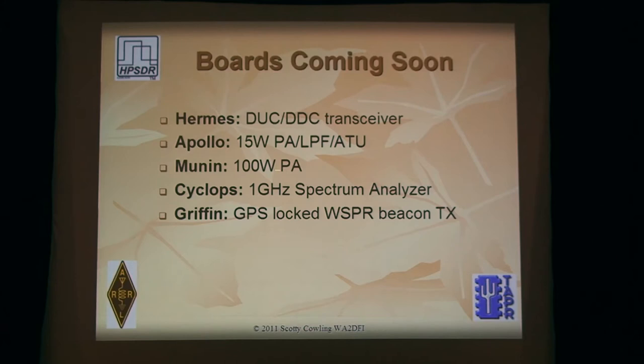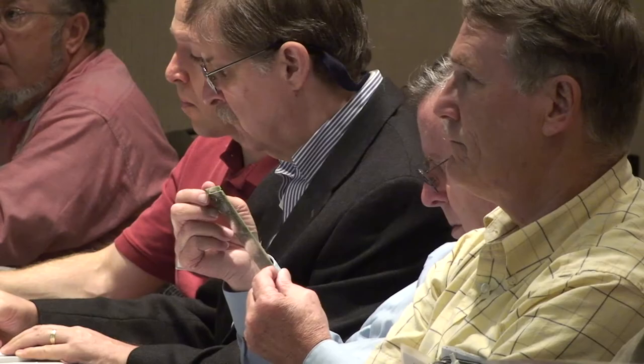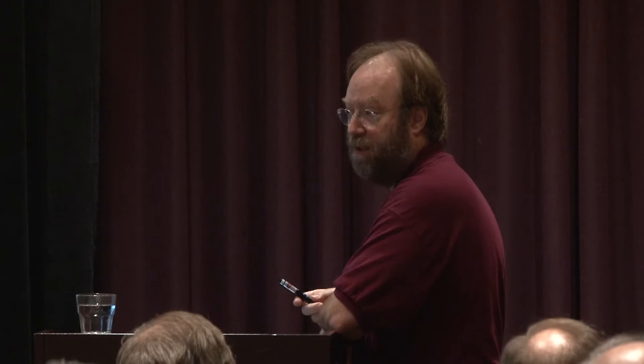Chell over in Norway is working on a 100-watt PA, and there was just a breakthrough this past week which I'll tell you about in a minute. Also, Phil Harman is working on a one-gigahertz spectrum analyzer, so you can use your HPSDR not only to work guys in Europe but to check your own equipment output with a spectrum analyzer. And Griffin is the newest project — Phil had a great talk at Dayton about whisper beacons and using radar to predict propagation. Griffin is a single-board standalone unit to generate those whisper beacon chirp radar signals.